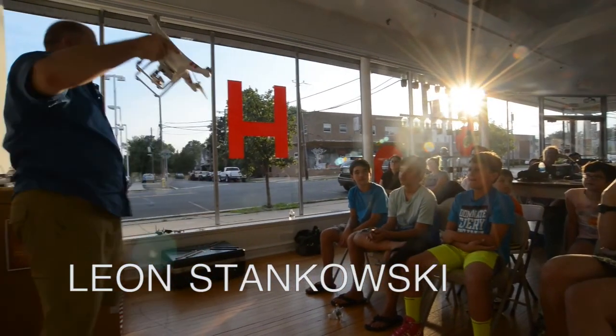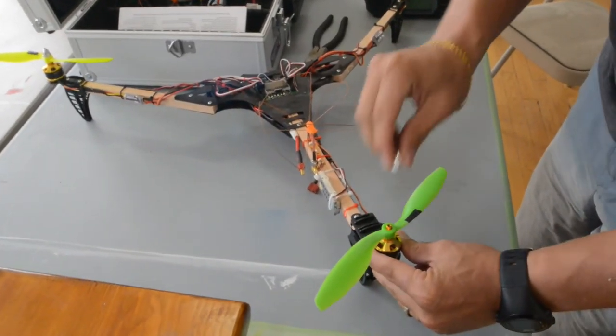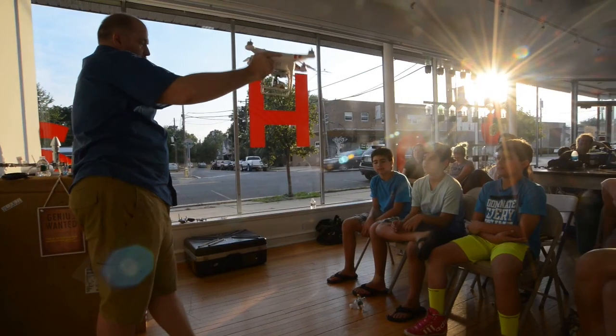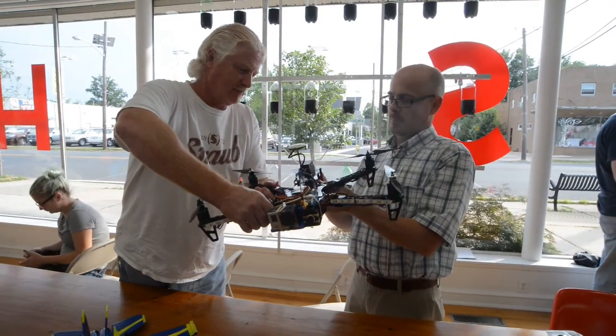So now if I want to stop going that way, what do I have to do? Make the back propeller faster or slower, or speed up the front ones, right? I'm going to reverse myself — reverse that action.